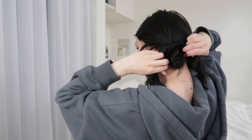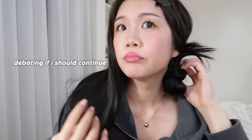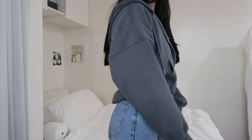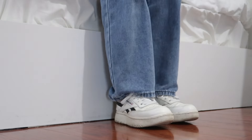Let me just figure out my hair before I go. Maybe not. We'll be right back.